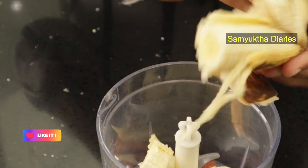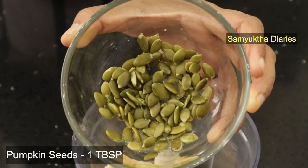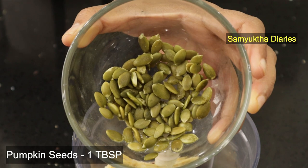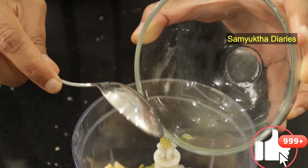We are also going to add a tablespoon of soaked pumpkin seeds, which also has high levels of biotin. Pumpkin seeds are also rich in iron, which is very important to promote healthy hair growth.